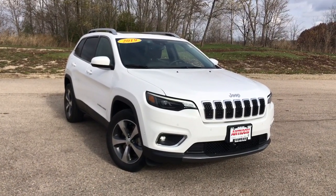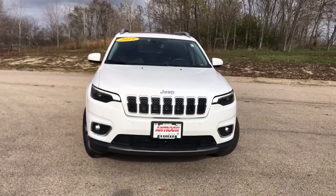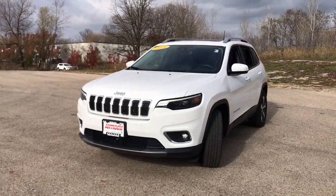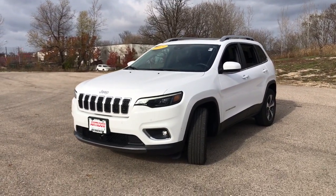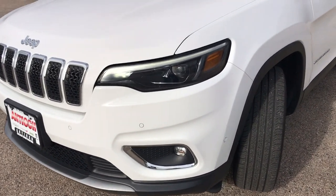Check out this 2019 Jeep Cherokee with less than 35,000 miles on it. The Jeep Cherokee is the stylish midsize SUV with sleek lines, ample cargo capacity, rich interior appointments, and advanced technology that keeps you safe and secure.